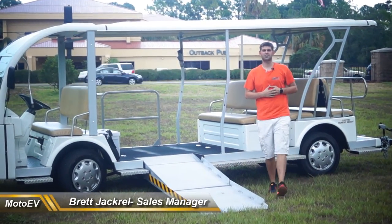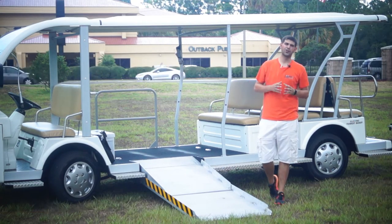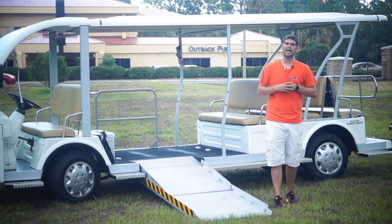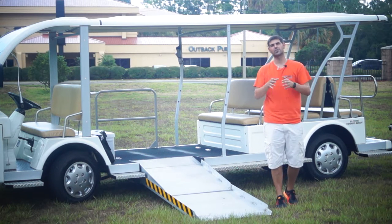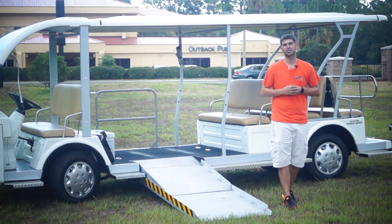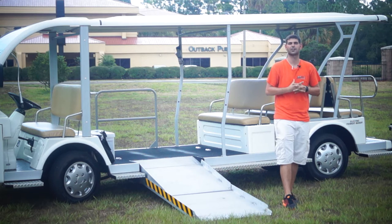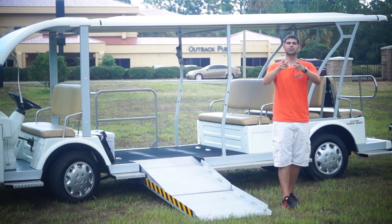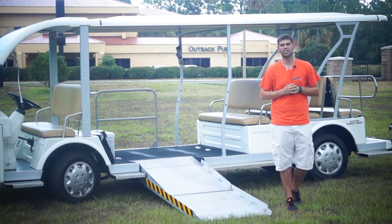Good morning, Moto Electric viewers. My name is Brett Jackerel, and I'm here to do a video on one of the biggest vehicles in our fleet. It's going to be our 31-passenger and one wheelchair occupant electric tram. This thing's a beast. We're going to go over a lot of things in this video and a lot of advantages to our vehicle — it's not even close. You're going to get a vehicle that's built right, built tough. What's better than increasing your fleet? It used to be 27 passengers with one wheelchair occupant. Now we're up to 31, and you can even go further with Freeman flip seats. So with no further ado, let's get right to it — the 31-passenger and one wheelchair occupant electric shuttle from Moto Electric Vehicles.